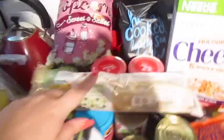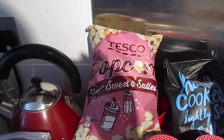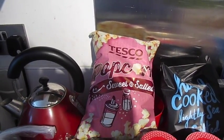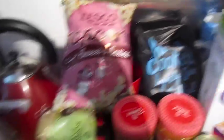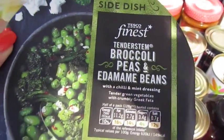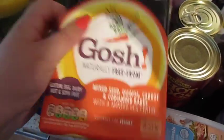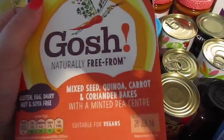Cucumber, garlic baguette, salt and sweet and salty popcorn, lightly salted crisps, some apples, some cherry tomatoes, and some Tesco Finest broccoli, peas and edamame beans — there's feta cheese in that as well, I think.